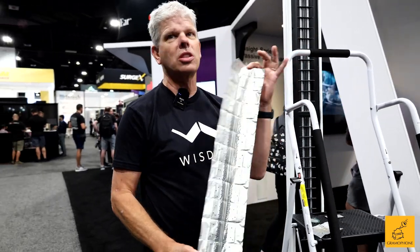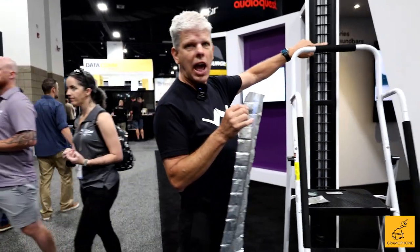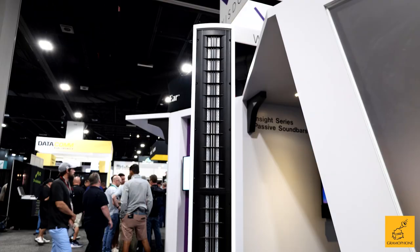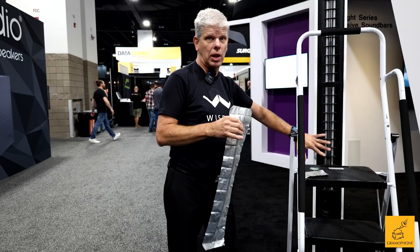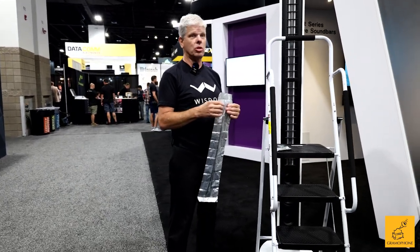That's one of the reasons the distortion levels are so low and the output can be so high. If we need something to be more efficient, we can just add more magnets on the front and back, and it will play even louder. We also have planars that are 20 inches by 20 inches in our loudest loudspeakers, which is a full planar system with no dynamic drivers at all — 101 dB efficient with one watt of input.